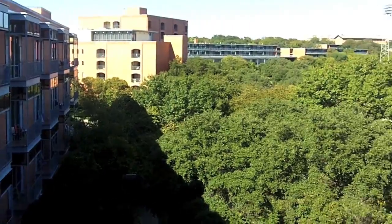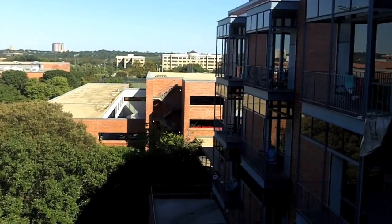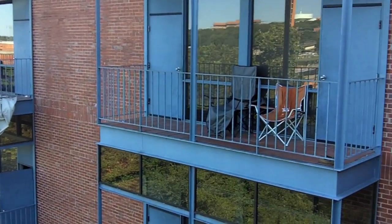Dick and Peggy Prassel Hall is located on the west side of campus in one of the farthest corners. Each corner of this three-story building houses men and women.